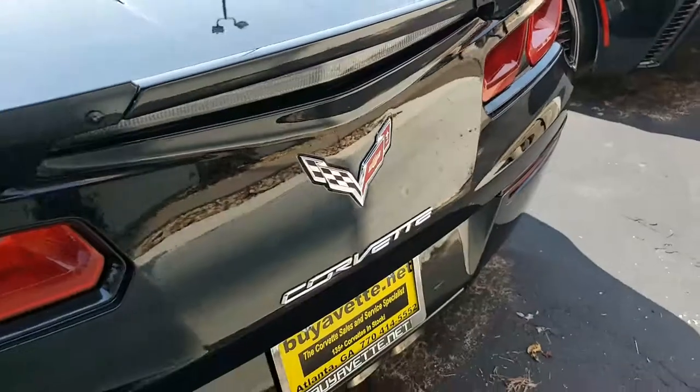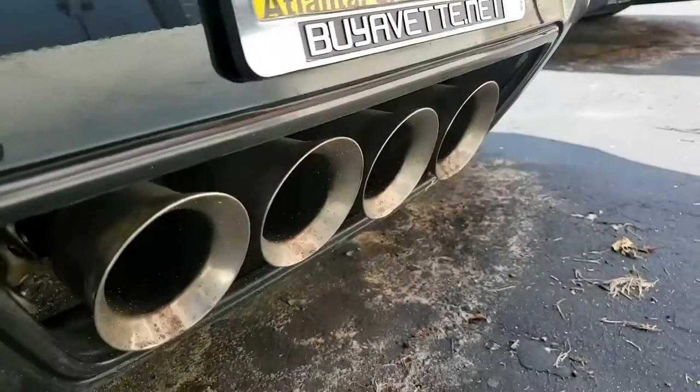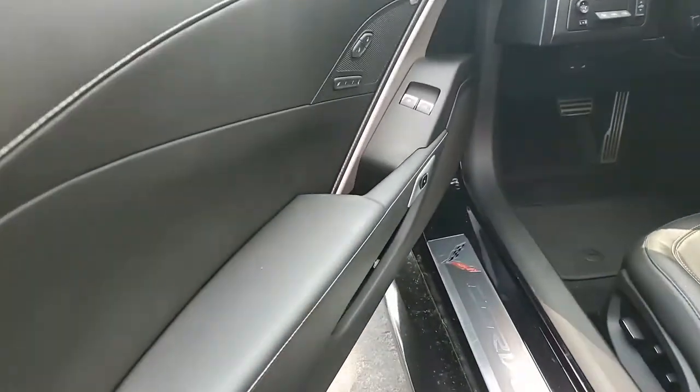Give one of our sales representatives a call here in Atlanta, Georgia at 770-414-5552 and they'll help you with this car, or they'll help you find another one. Remember, we always have 120 Corvettes in stock at any time here at buyavette.net.